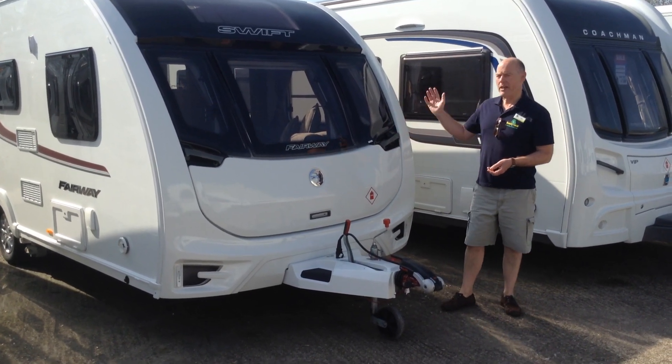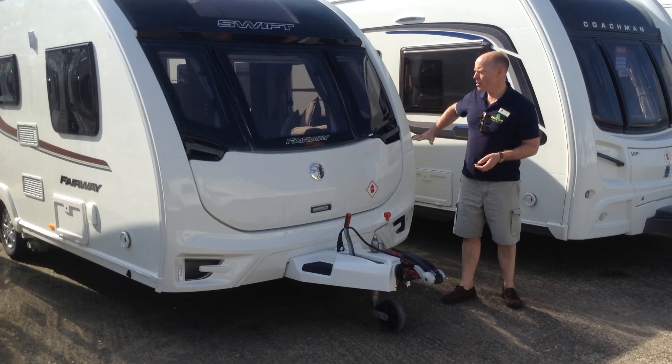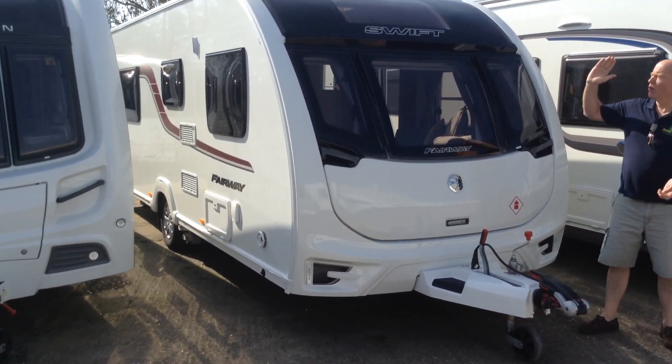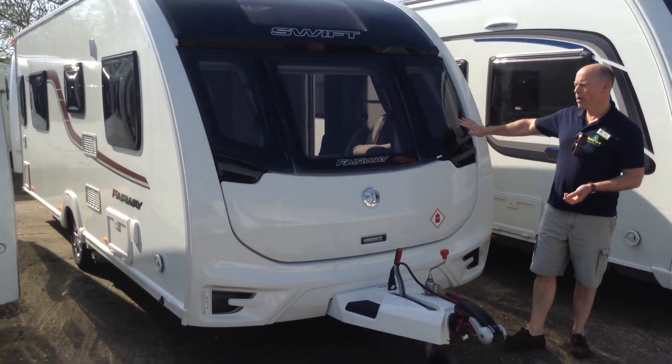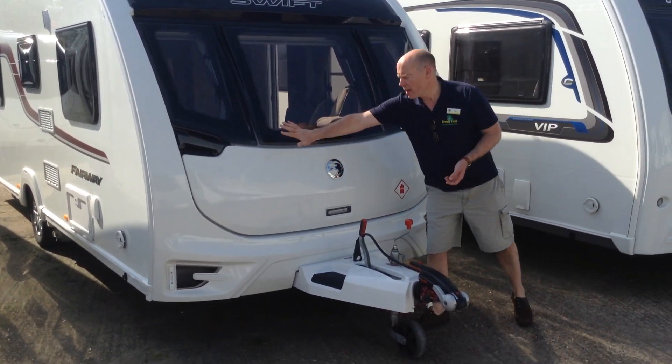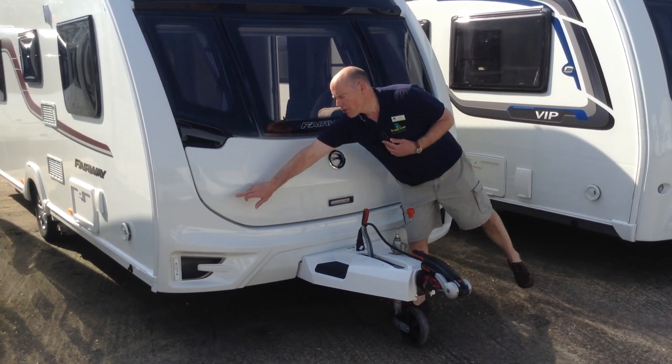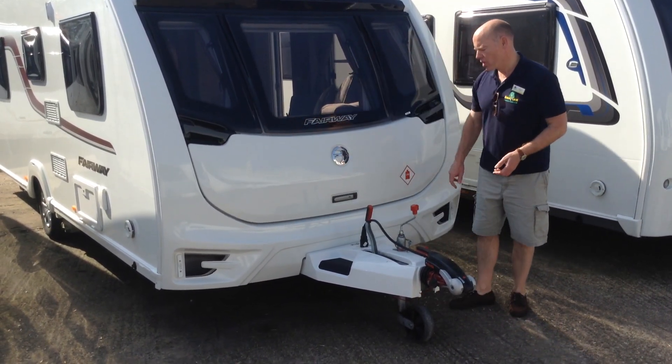This model features a fixed transverse island bed, end bathroom, and lounge at the front. On the exterior you've got your fixed panoramic window, three inset opening windows, and a very large opening gas locker. It does lock in three places, so it's very, very secure indeed.